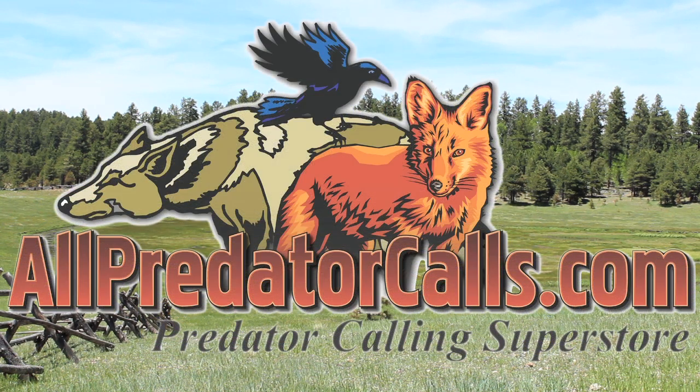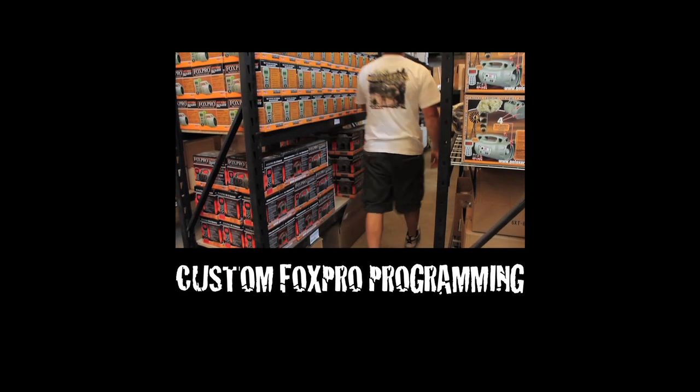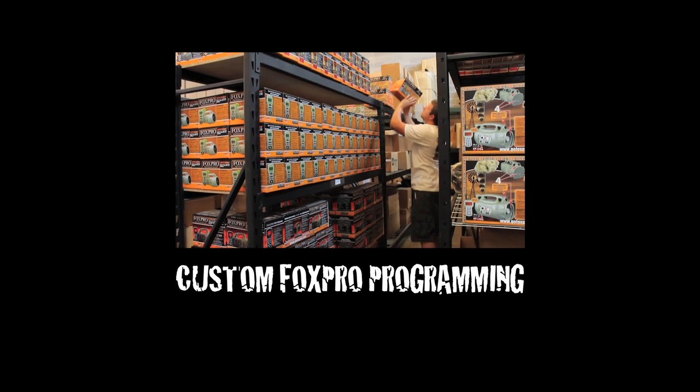Visit us online at AllPredatorCalls.com, call us toll free at 888-826-9683, and thank you for choosing All Predator Calls. To find out more about how we custom program all FoxPro game calls, click here.